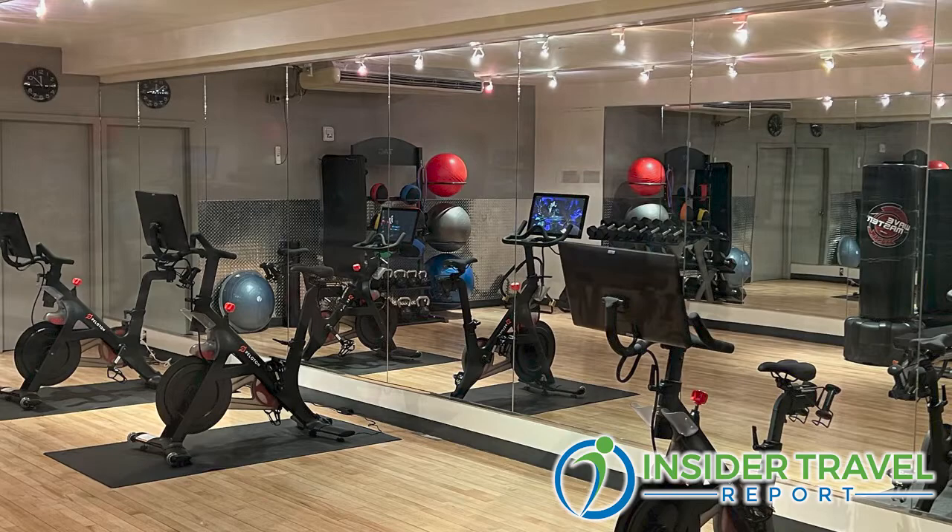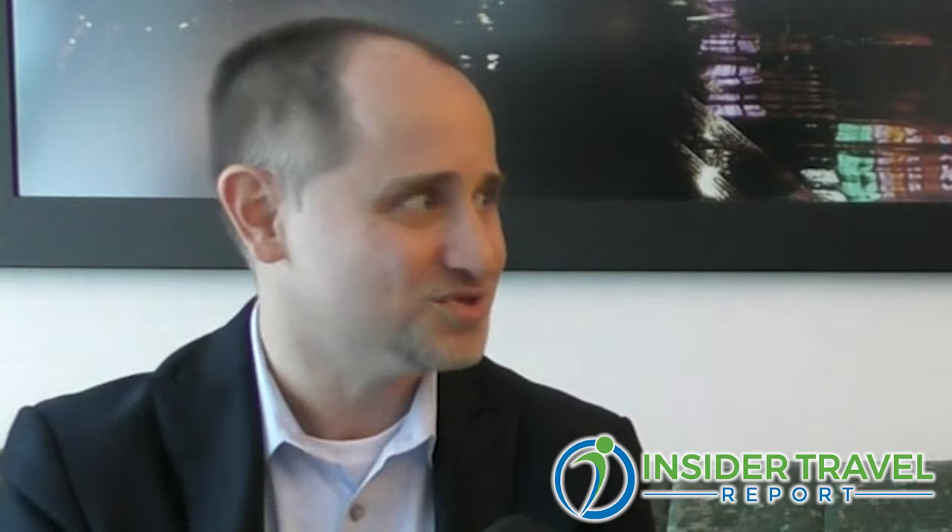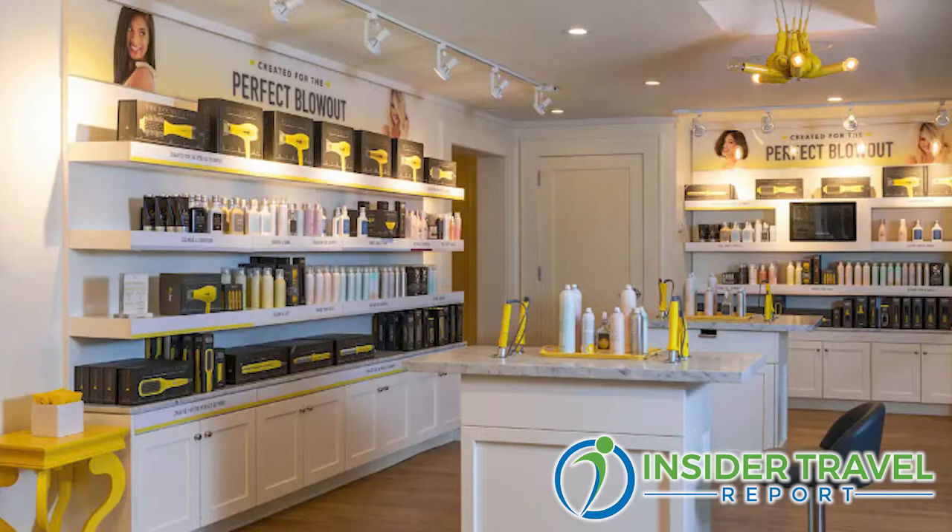We also have a few beauty shops down there to help with the well-being and wellness of travelers. It's very important these days that people in the wellness realm can continue that on their travels. A lot of times you work out at home, you eat healthy, and then as soon as you get on the road you're eating junk. We have Dry Bar down there, which is a blowout hair salon, along with other beauty services.